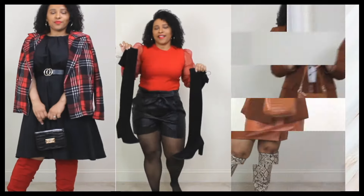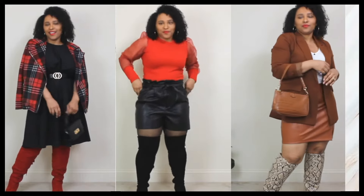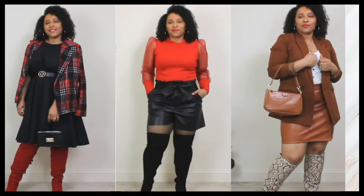Slouchy boots were definitely all over the runway this season, especially the tall ones. On my channel I have a dedicated playlist on how to style tall boots and over-the-knee boots — I'll leave that link down below. I am a big fan of super tall boots, and slouchy boots are definitely the way to go this season if you want to jazz up your fall/winter outfit.